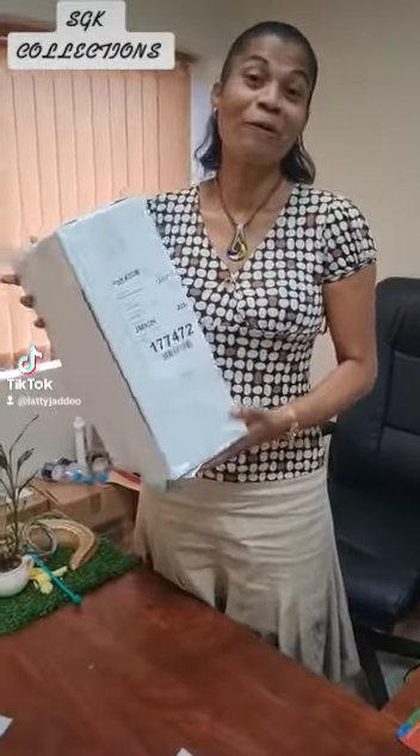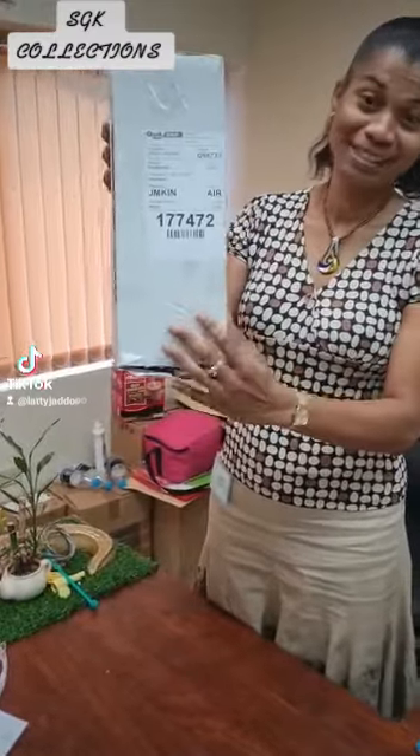This is the SGK collection shoes from my friend Kemar Ennis. This is what it came in — the box from shipping all the way from Italy. I'm going to unbox it to let you see what's inside.